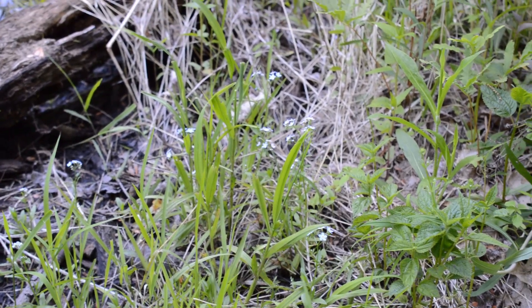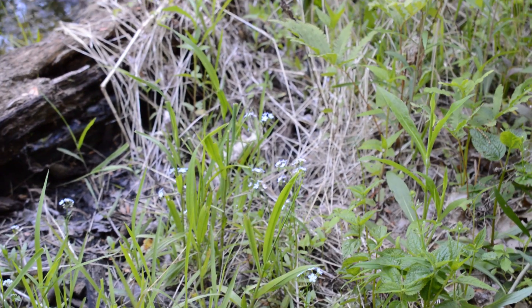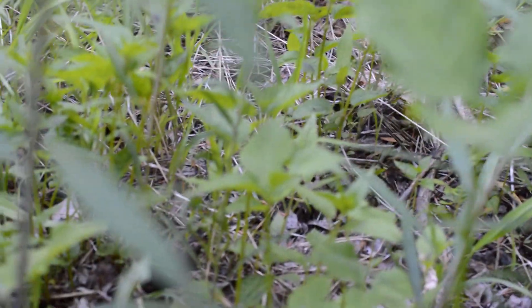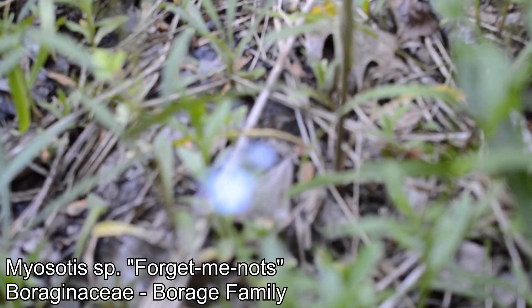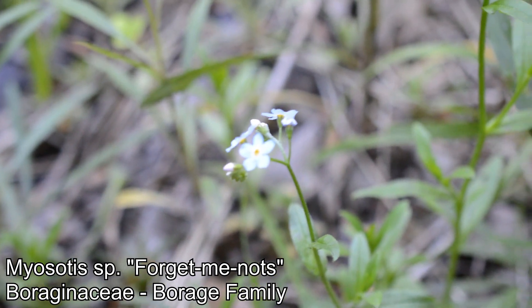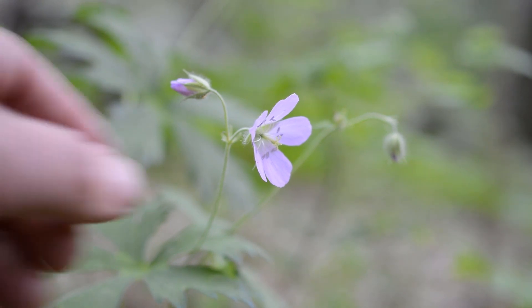Check it out — tiny little forget-me-nots! Myosotis is the genus. No clue if these are the native one or one of the several invasive ones. I don't want to go too far in here because it looks like prime deer tick and poison ivy habitat, but those little guys are worth a close-up look. Boraginaceae is the family.